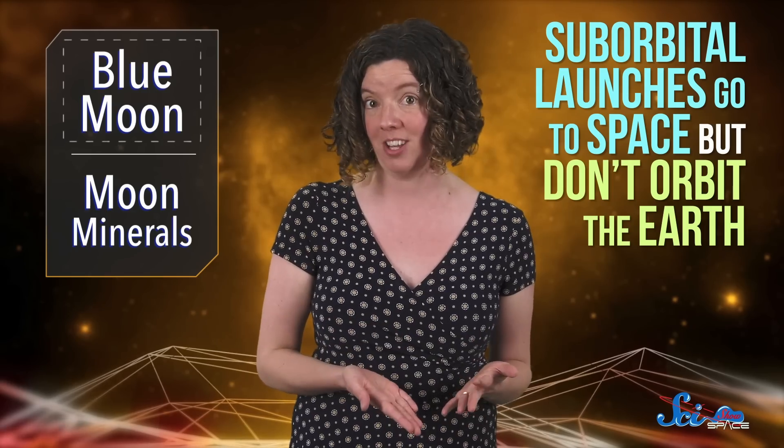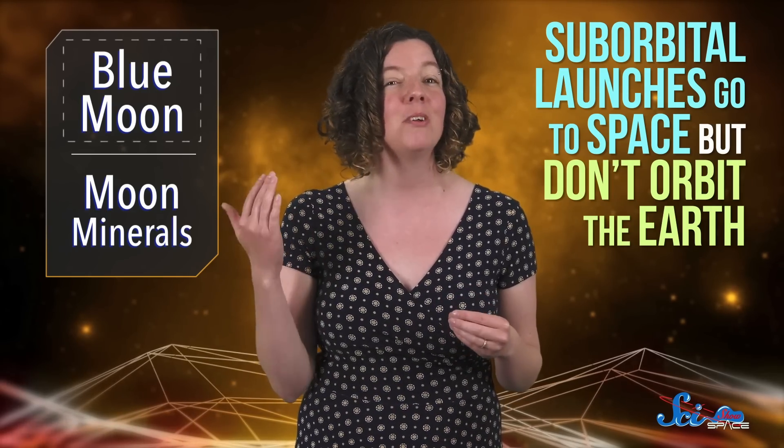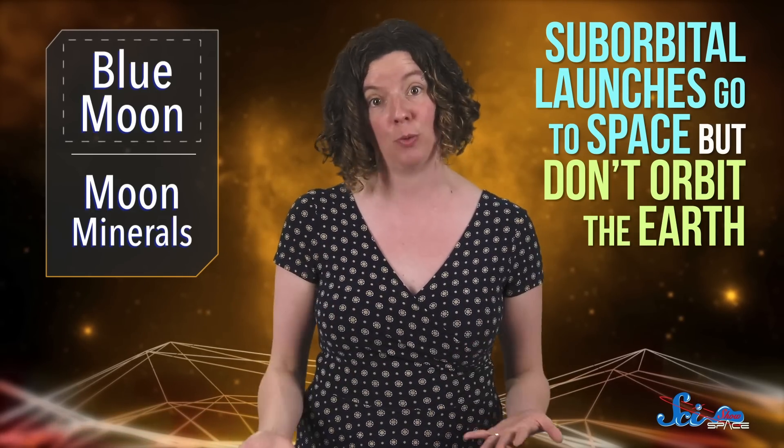But with Blue Moon, they're venturing into new territory. Because until now, Blue Origin's most famous work has focused on suborbital launches— that is, those that go to space but don't orbit the Earth— and none of them have been crewed. At this point, their new lander is primarily designed to deliver cargo, but it can also be modified to accommodate astronauts, supposedly by 2024, which would really help out NASA.